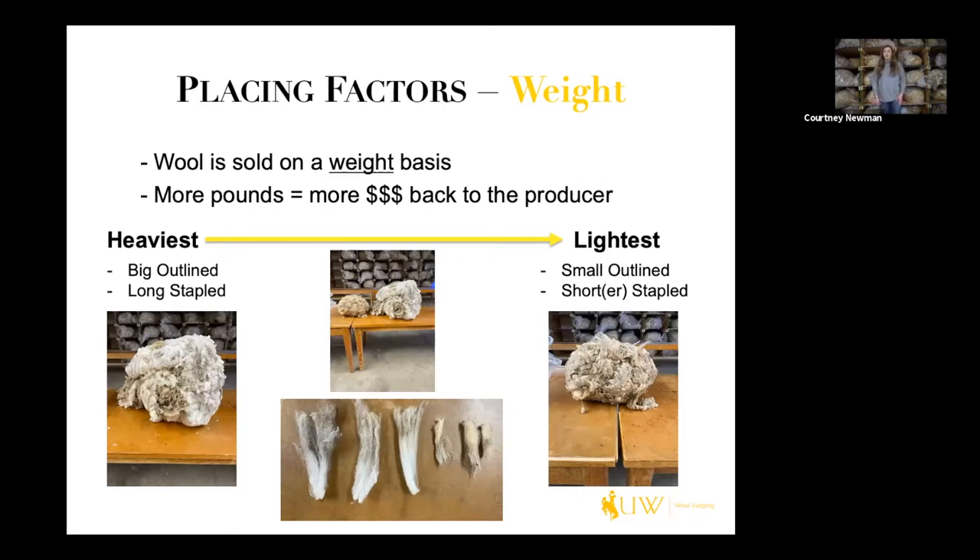The middle two pictures show those two fleeces side by side, so you can really see the difference between the big outline and the small outline fleece, as well as their locks in the bottom picture.